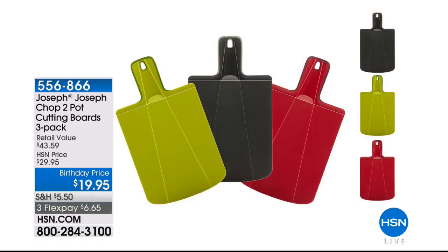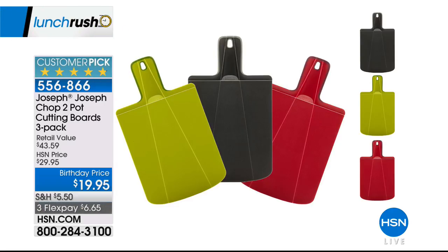It's the lunch rush so we're going to rush around the studios and show you the best of the best — all our top picks of the day. That includes this really cool innovative product from Joseph Joseph: the chop-to-pot cutting board. This is the only cutting board that folds into a shoot so when you squeeze the handle, it shoots all of your food right into the pot or bowl. We'll be back with more from Joseph Joseph right after this.